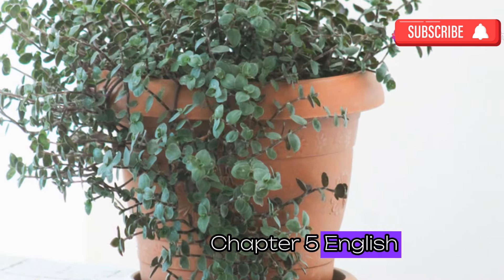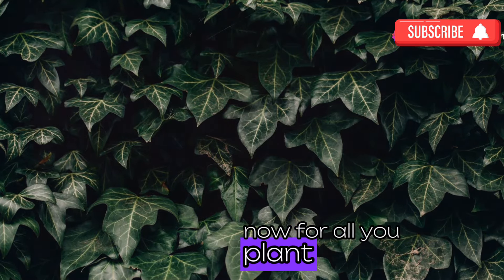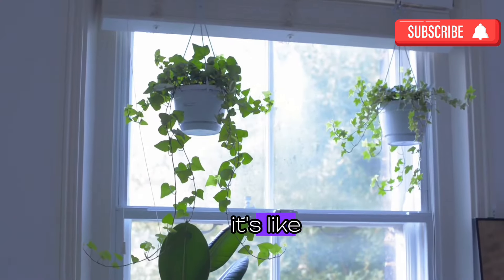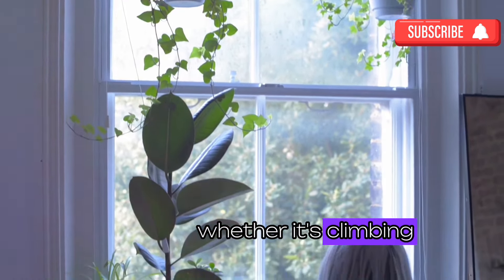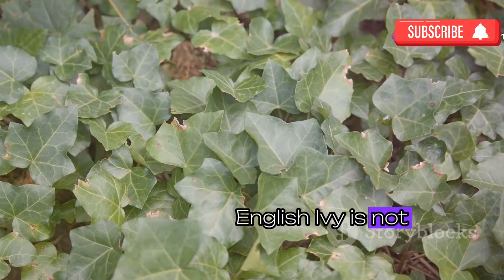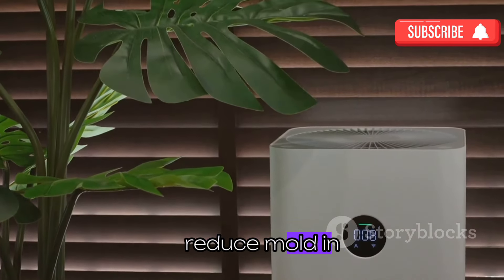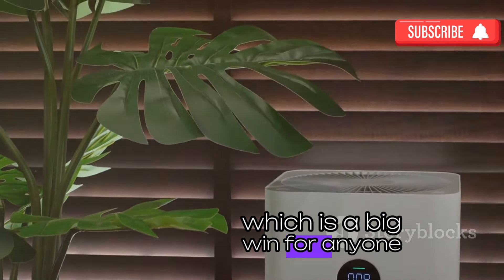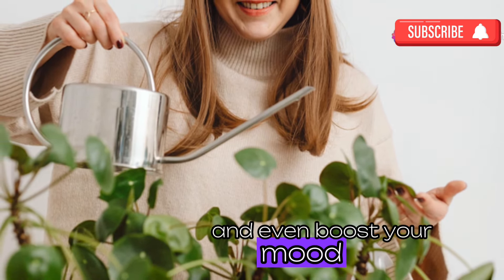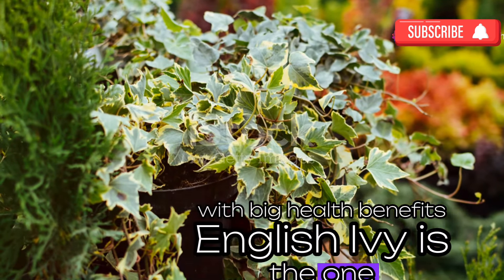For all you plant lovers who might not have the greenest thumb, let me introduce you to English ivy. It's like the friend who's always up for an adventure, whether it's climbing up a trellis or just hanging out in a pot. English ivy is not only easy to care for but also great for your health — studies have shown it can help reduce mold in your home, which is a big win for anyone with allergies. Plus it's known to improve air quality and even boost your mood.